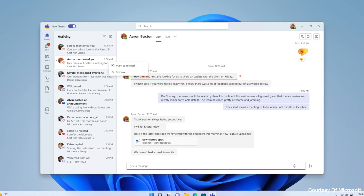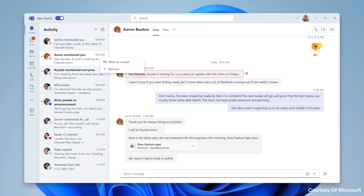First up, we've got 'Remove activity feed' in new Teams. That means in your activity feed, rather than just saying you've marked it as read, you can actually delete it. So if you want to use it more like an inbox and go through your activity feed, which a lot of people tend to want to do, then rather than just reading it and it staying there, you can actually remove that line item from your activity feed.